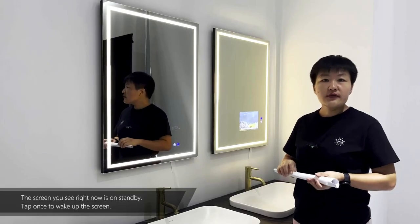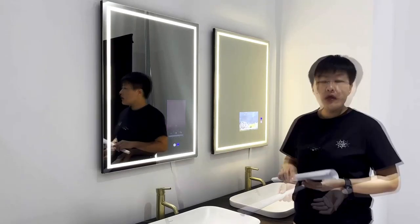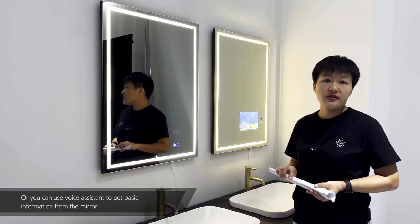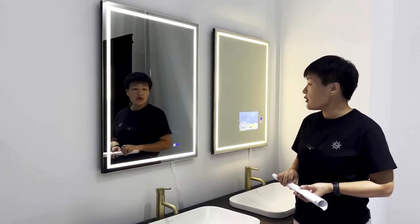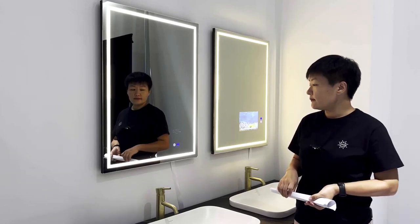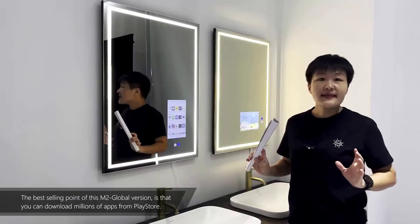The screen you see right now is on standby. Tap once to wake up the screen. Or you can use voice assistant to get basic information from the mirror. Okay Google, how's the weather today? Today in Shenzhen, there will be scattered thunderstorms with a forecasted high of 90 and a low of 82.